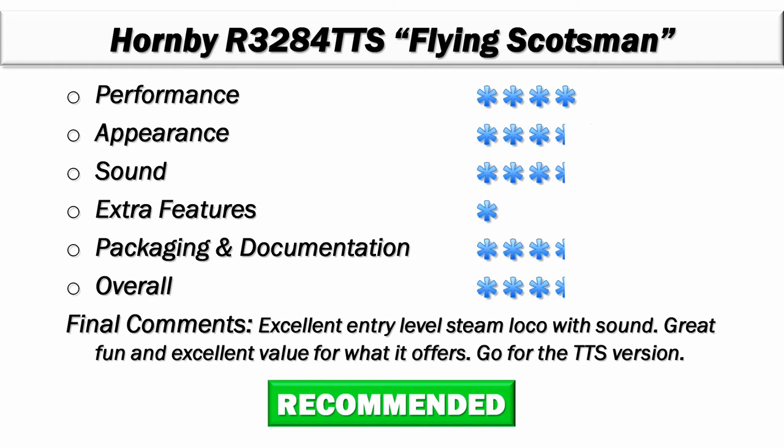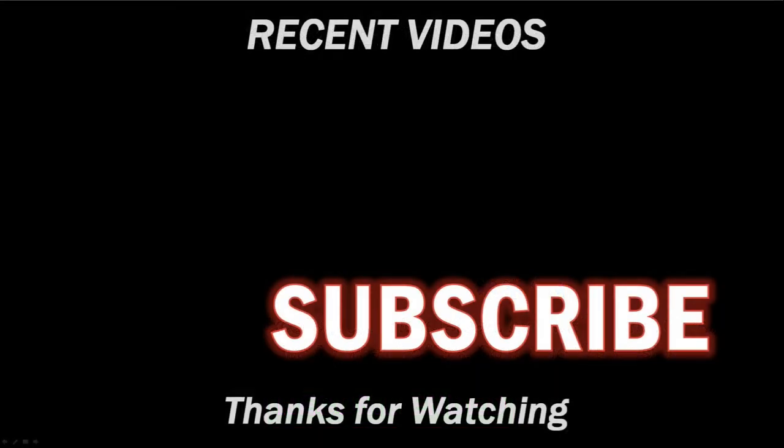I hope you enjoyed the review today and that it's of use to you in your buying decisions. If you're not a subscriber, please hit the subscribe button — there are lots of reviews coming up covering both Irish and UK locomotives. Thank you for watching and I hope to see you on one of these reviews in the near future. In the meantime, happy modeling!